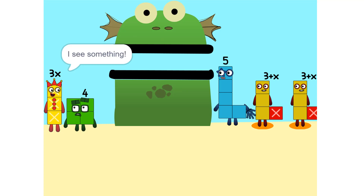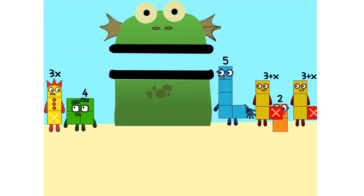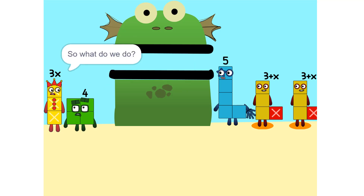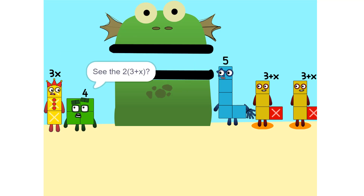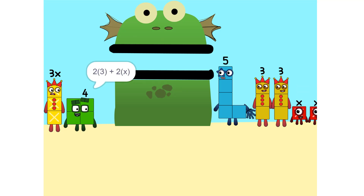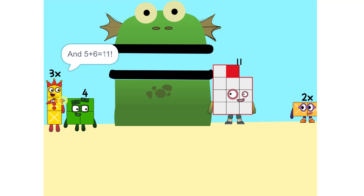I see something — we can add this. Why did that happen? Because the 2 is connected to the 3 plus X. So it's like adding apples and oranges — you can't. See the 2 times (3 plus X)? That's the same as 2 times 3 plus 2 times X, which is 6 plus 2X. And 5 plus 6 is 11.